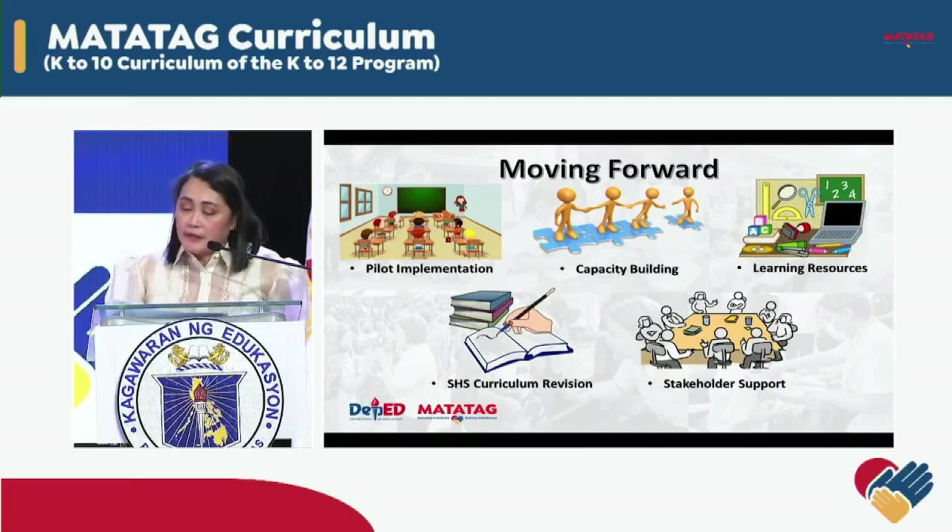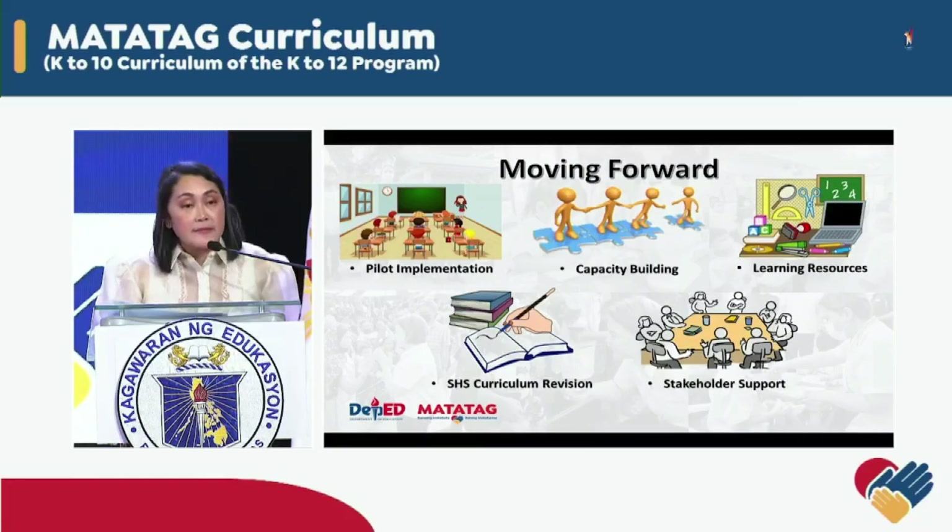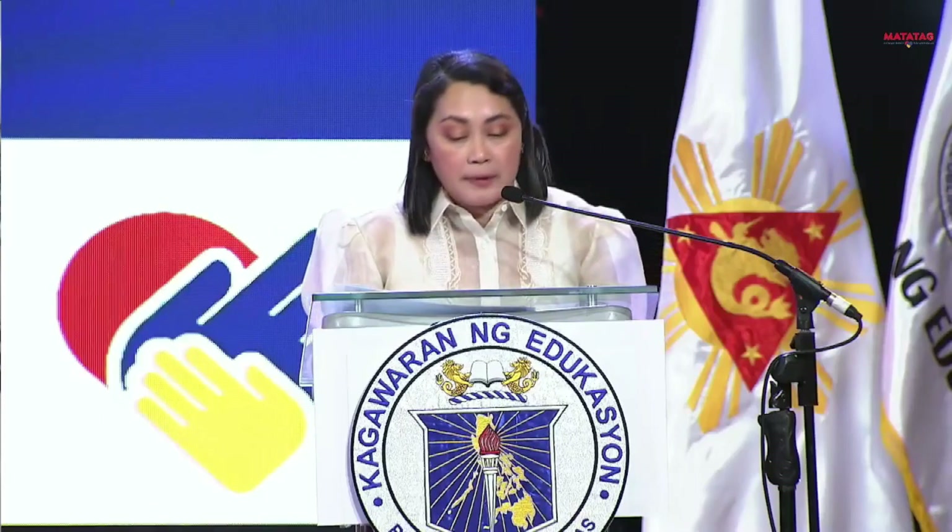But we know that the curriculum will remain a piece of paper unless enlivened in the classroom, and unless systems are in place to make it work. Thus, our job does not end with the launch of the curriculum. True to our commitment to the Matatag Basic Education Agenda, the department is charting a definite course of action to realize our aspiration for Filipino learners as embodied in the Matatag Curriculum. Even as we launch this curriculum, we have started preparing for its eventual phased implementation, and these are some concrete steps we are doing.